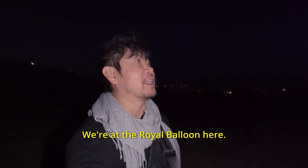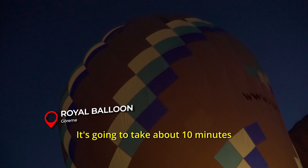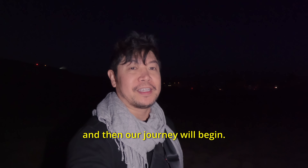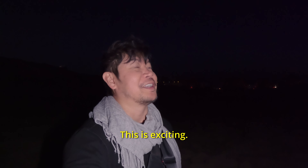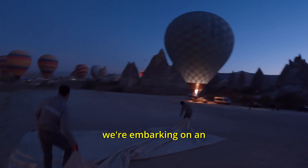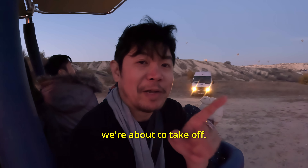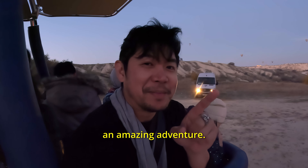We've got the Royal Balloon here being filled with hot air — it's going to take about 10 minutes, then our journey will begin. This is exciting. For our second day in Cappadocia, we're embarking on an unforgettable journey by going on a hot air balloon ride. The sun is rising and we're about to take off. This is going to be an amazing adventure.